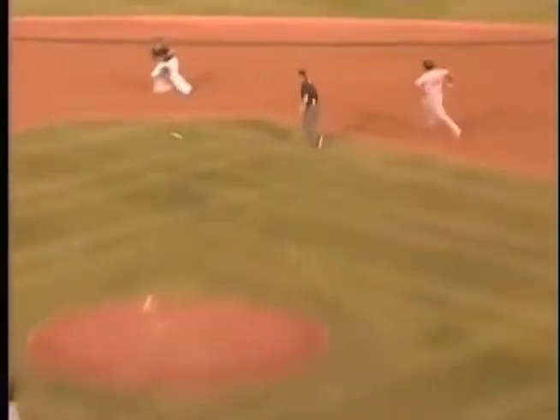Now Figueroa's bunting. The catcher Klasser pounces and fires to second for one. And Sellers relays to first in time — a double play.